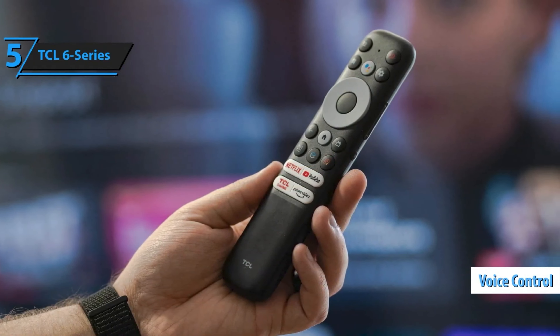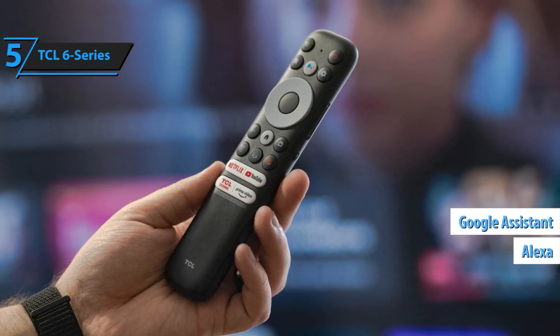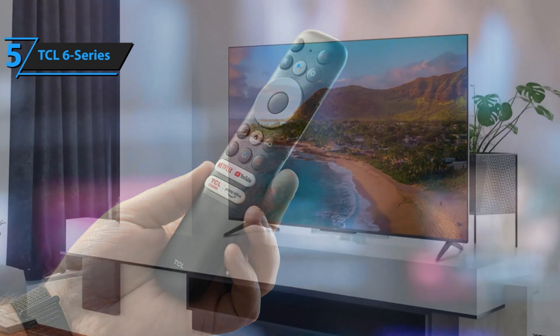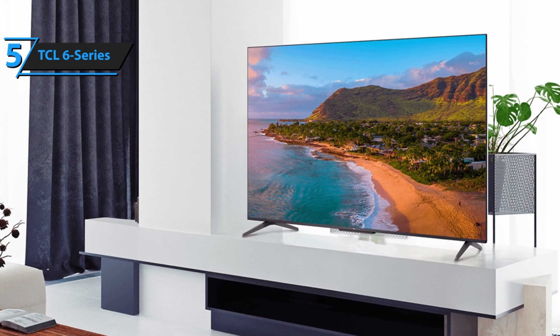An adjustable feature enables you to raise or lower the TV relative to the stand, providing space for a sound bar without hindering screen visibility. The 6 Series comes with a simplistic Roku remote equipped with voice control. While not as advanced as Amazon Alexa or Google Assistant, the voice functionality is efficient for executing searches, launching apps, switching inputs, and tuning to antenna channels.